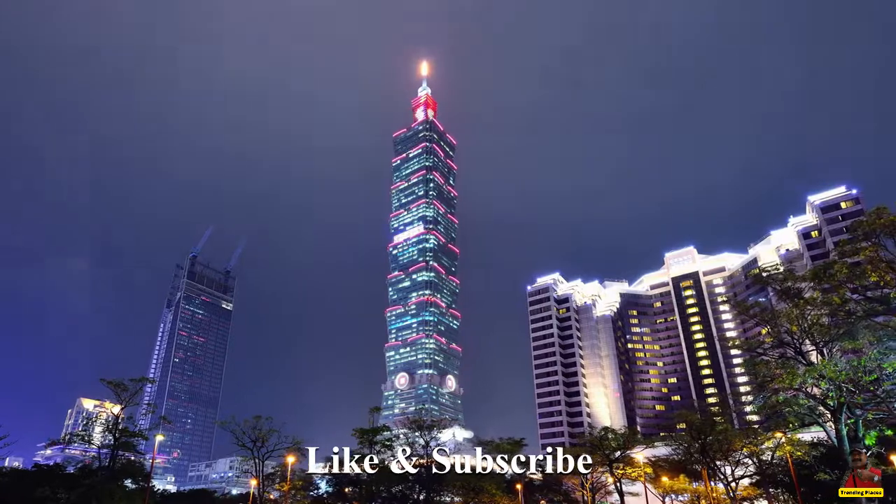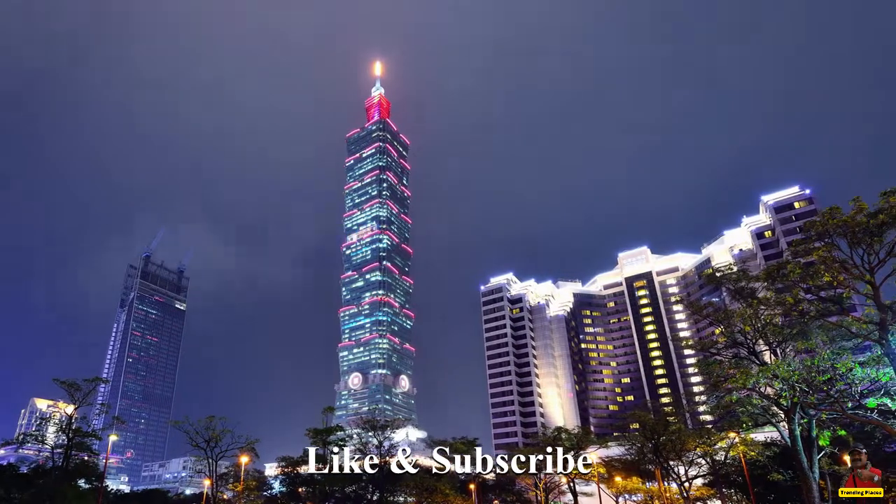Hope you liked the video. We have more than 150 videos on trending places. Do like and subscribe, keep watching.